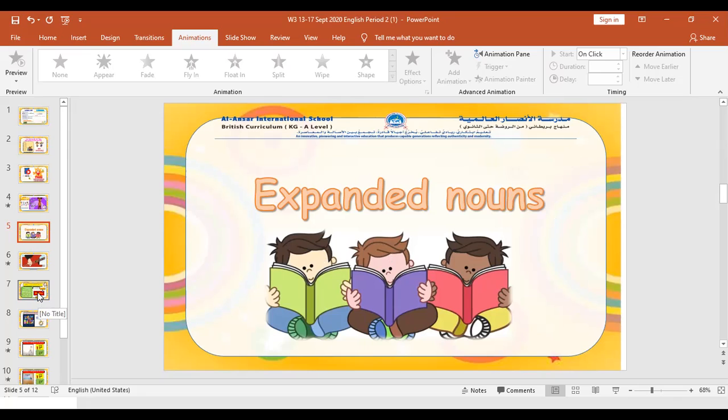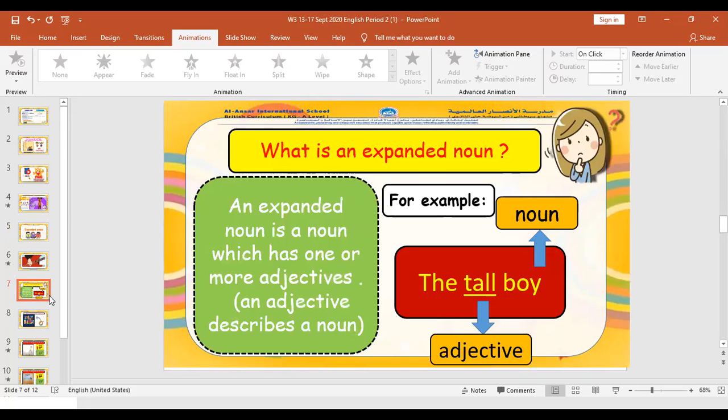Let's learn what is the meaning of that. What is an expanded noun? An expanded noun is a noun which has one or more adjectives. And what is an adjective? An adjective describes a noun.